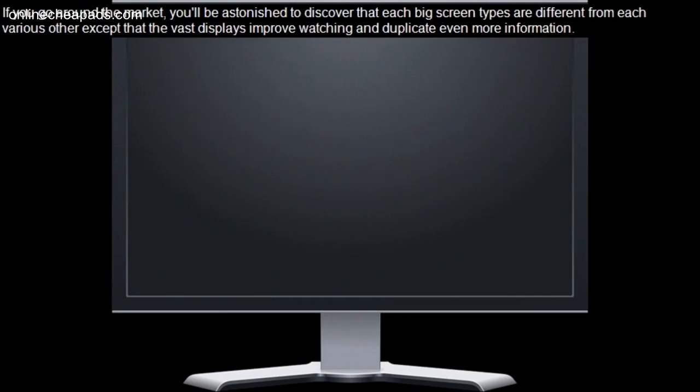If you go around the market, you'll be astonished to discover that each big screen type is different from each other, except that the vast displays improve watching and duplicate even more information.